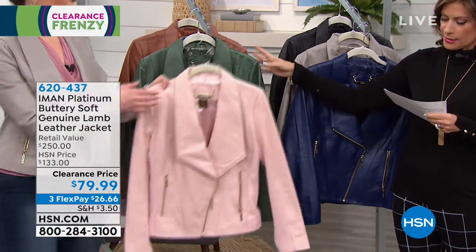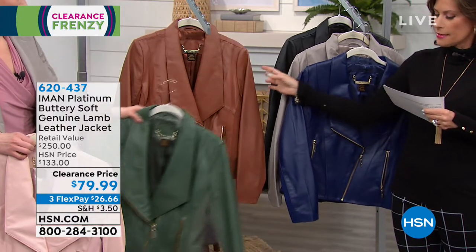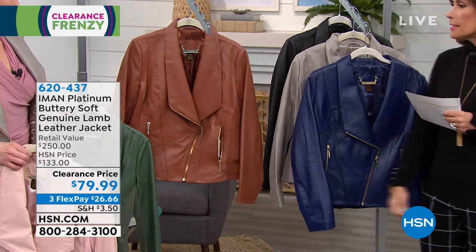Behind that you're going to see the olive, which is a nice beautiful green color. And then you also have it available in the cognac color.